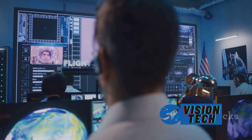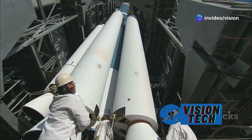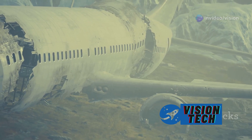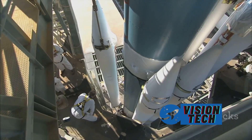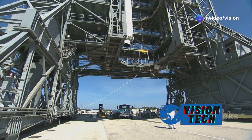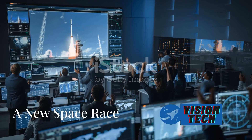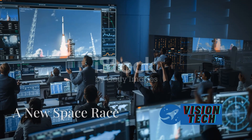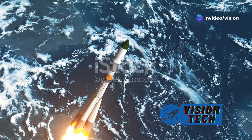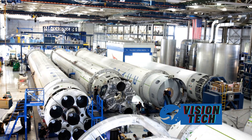This competition fosters innovation and accelerates advancements in rocket technology. The emergence of Stokespace and its Zenith engine signifies the increasingly competitive landscape in the space industry, potentially opening up new avenues for space exploration and commercialization. The successful test sets the stage for Stokespace's NOVA rocket, signaling the company's ambition in the commercial space sector and its drive to compete with established players.